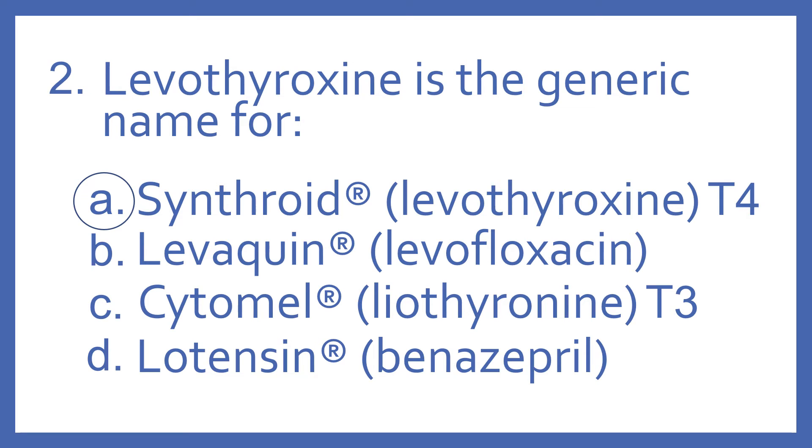Levaquin is the brand name for levofloxacin — that's a fluoroquinolone antibiotic. Cytomel is the brand name for lyothyronine — that's a synthetic T3 thyroid hormone.